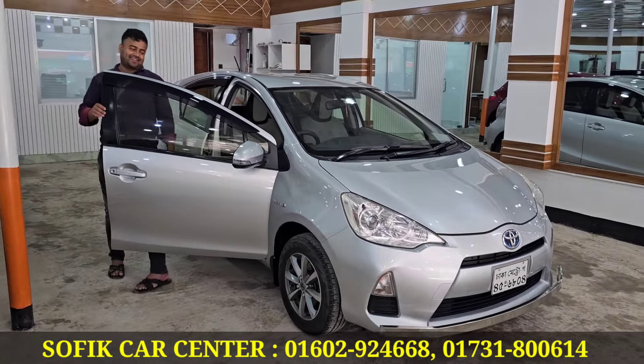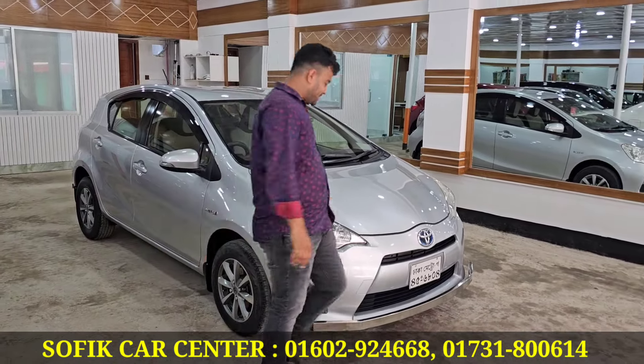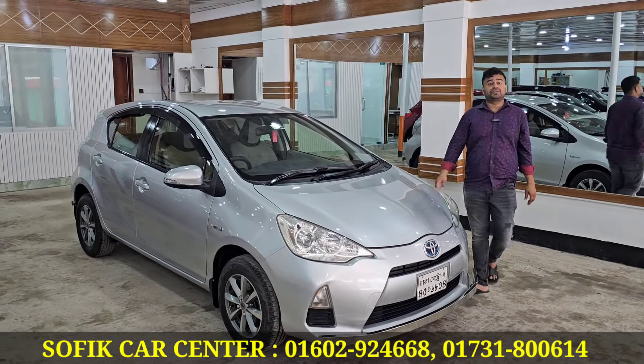Assalamualaikum, alaikum assalam. Alhamdulillah, how are you? Alhamdulillah, bhalo. Our showroom address — Sri G Block, pass number, road 901, Kishkera.